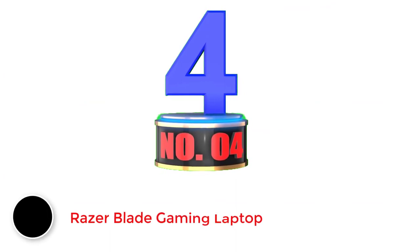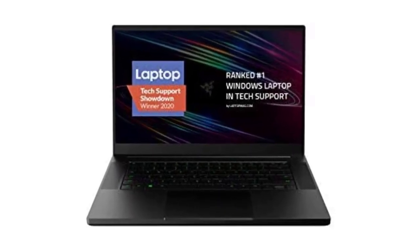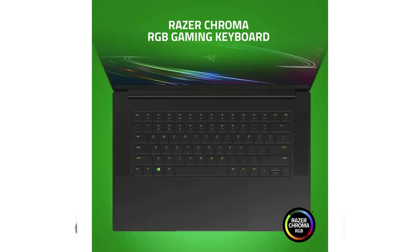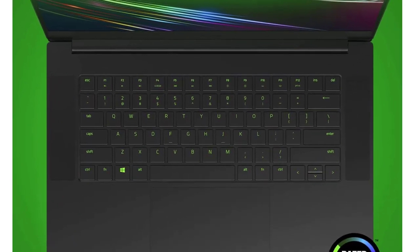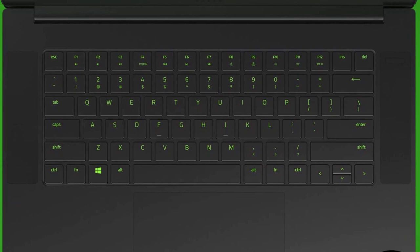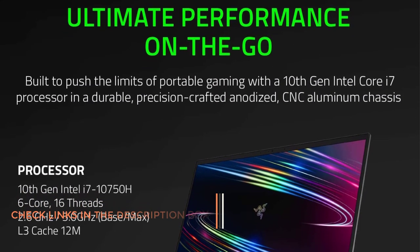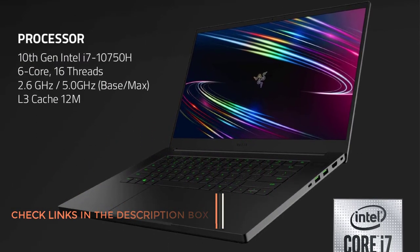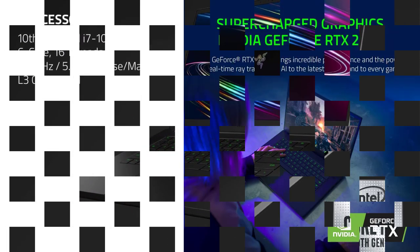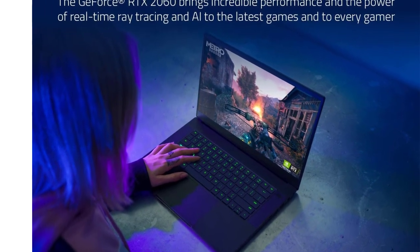Number 4: Razer Blade Gaming Laptop. Razer manufactures and sells a wide range of consumer electronics including laptops, desktops, Xbox, PS, mobile phones, audio devices, keyboards, mice, and other computer peripherals. The Razer Blade Laptop is equipped with the latest 10th-gen Intel Core i7-10750H processor for reliable and super-fast performance. When it comes to gaming, you can play the most graphically demanding games thanks to the NVIDIA RTX 2060, plus it has 16GB DDR4 RAM for multitasking.